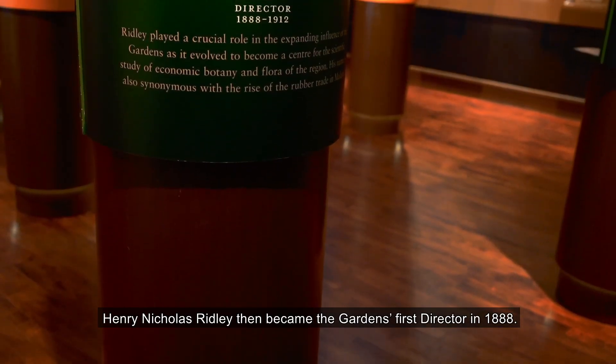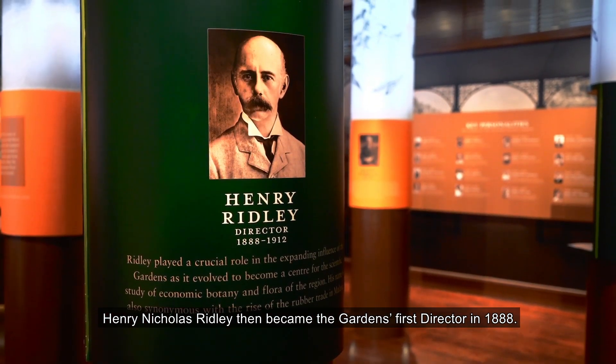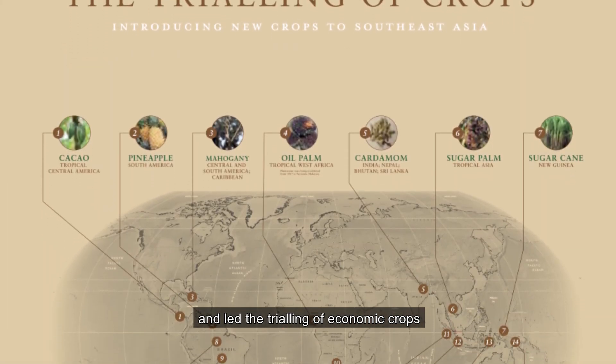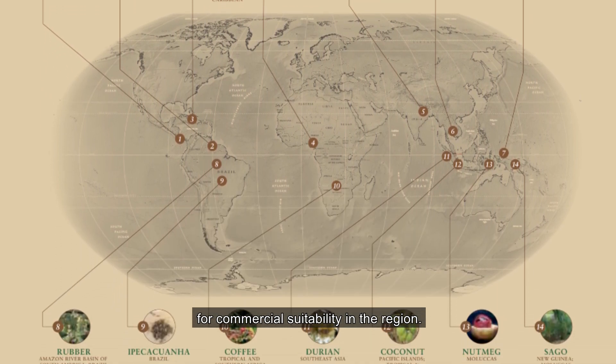Henry Nicholas Ridley then became the gardens' first director in 1888. He accelerated the botanical studies on Malayan flora and led the trialling of economic crops for commercial suitability in the region.